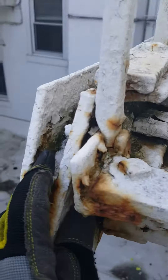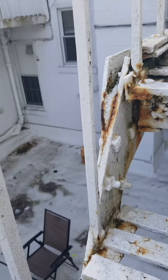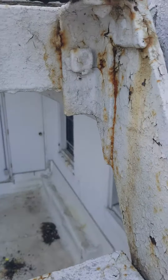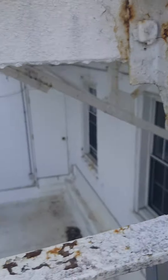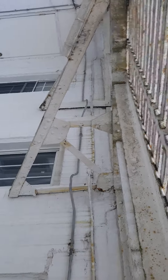There is a lot of rust jacking here. This clip needs to be cleaned and re-welded. Stringer clips need to be re-welded, and wall attachments need to be sealed with hydraulic cement.